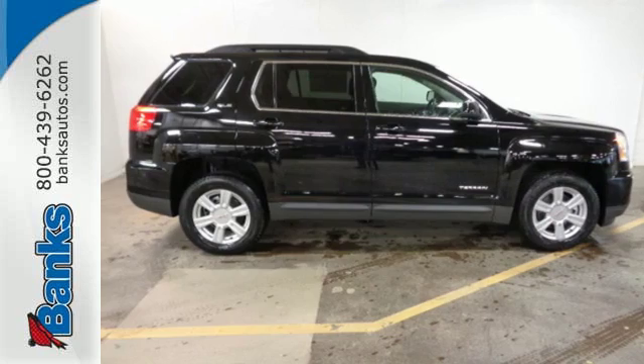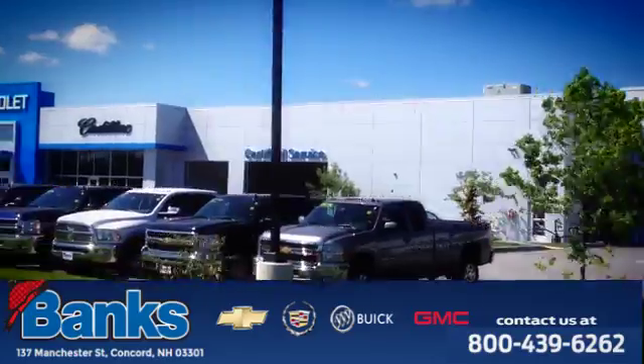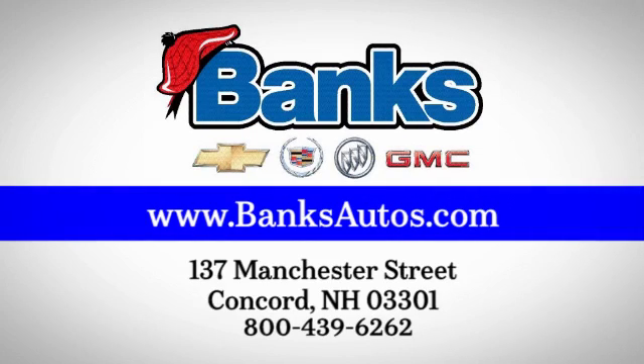You won't fall in love with just the utility, but incredible style too. Test drive the Terrain today. Banks Chevrolet Cadillac Buick GMC. Come see us today at 137 Manchester Street in Concord for a great selection and a stress-free experience.